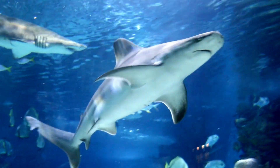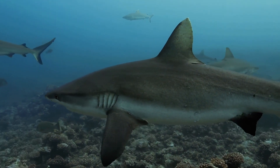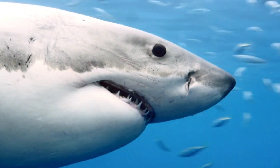Sharks are some of the most mysterious and awe-inspiring creatures in the ocean, and understanding their anatomy is key to unraveling this question. So let's dive right in. Before we get into the specifics, let's address a common misconception: sharks do have bones.